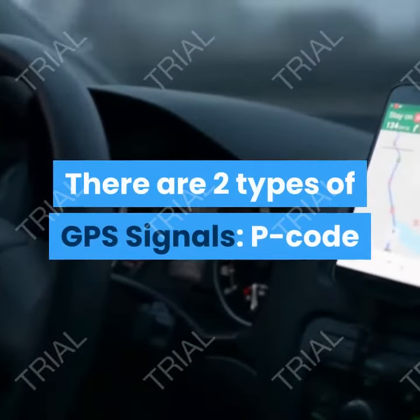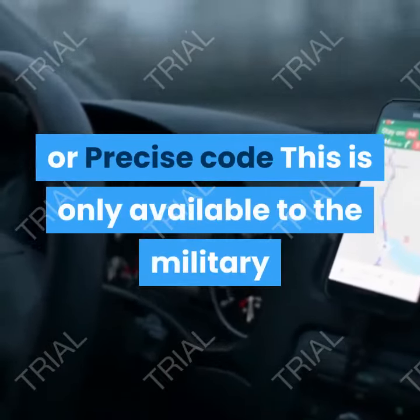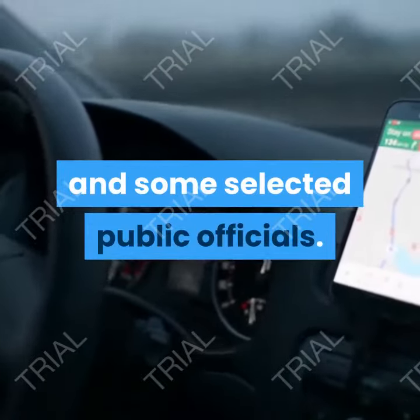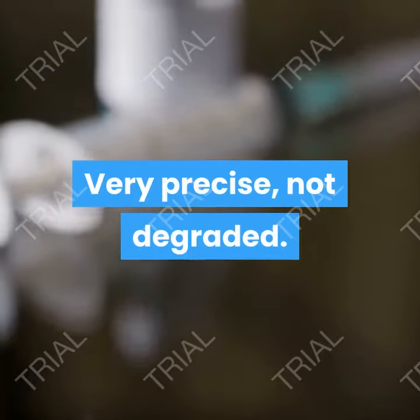There are two types of GPS signals. P code, or precise code: this is only available to the military and some selected public officials. It is very precise and not degraded.